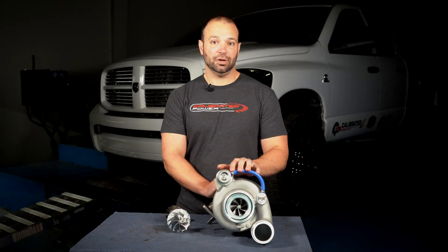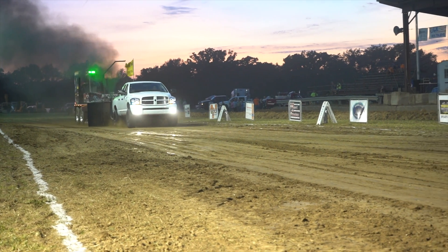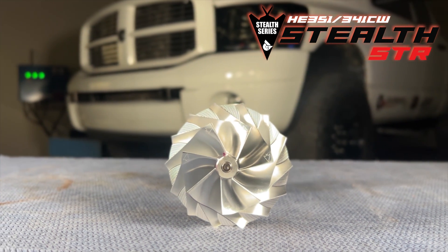If you're pushing this charger in a competitive atmosphere — so if you're sled pulling with it — it'll make 620 rear wheel horsepower on a Mustang dyno, or about 700 rear wheel horsepower on a Dynojet. That's serious horsepower. This is a strong value package. We know you guys have been asking for it, and I'm really excited to get this turbocharger out to you stock fuel guys. I think you're really going to love it.